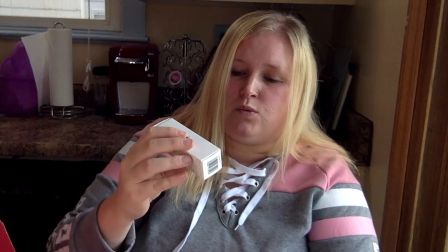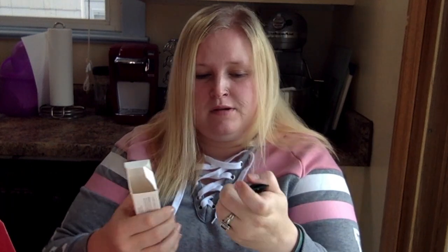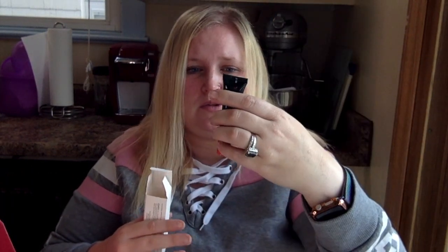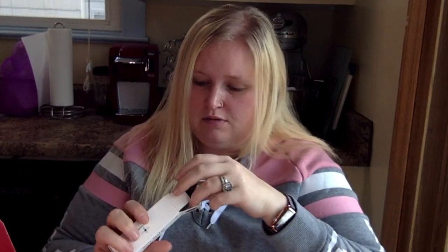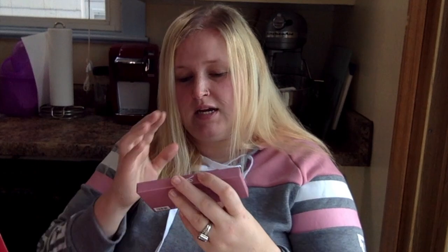I got a Bali Bomb — a sweet orange and coconut lip balm. Opening this up — it's a good size and it goes right in my purse to use.